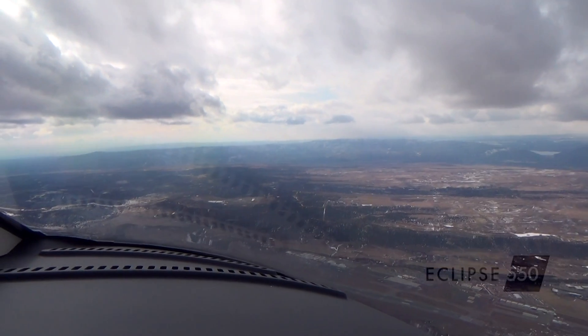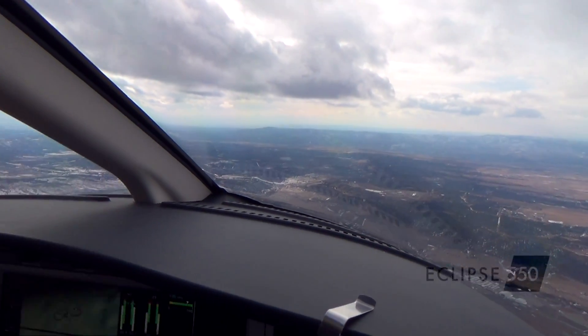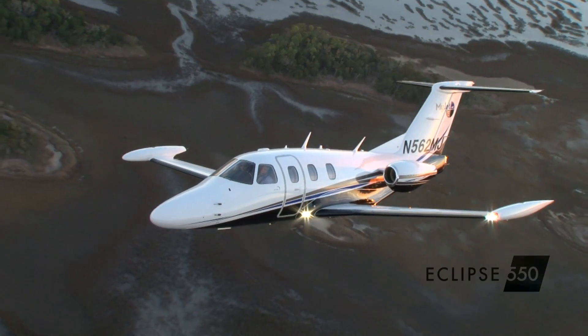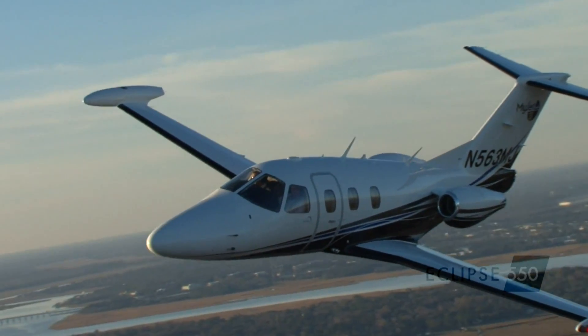A glass windscreen that somehow makes the mountains of Colorado look more incredible than ever before, and you will begin to understand why you will start loving your new Eclipse 550 the moment you take to the skies. Fly the all-new Eclipse 550. Start today.